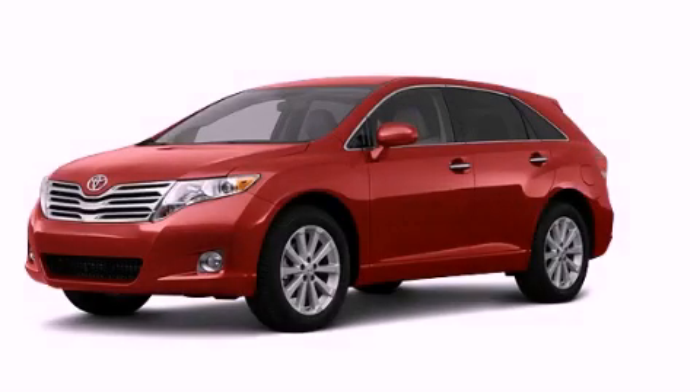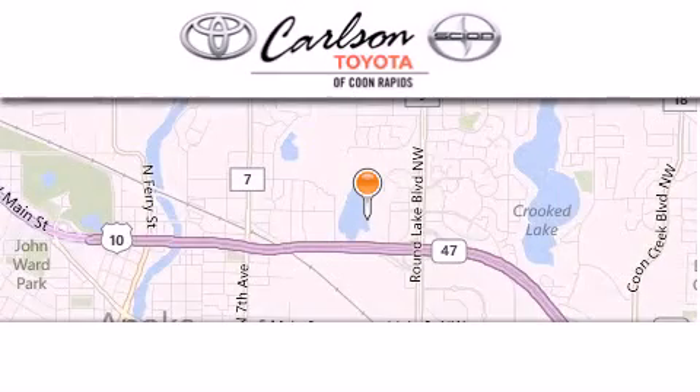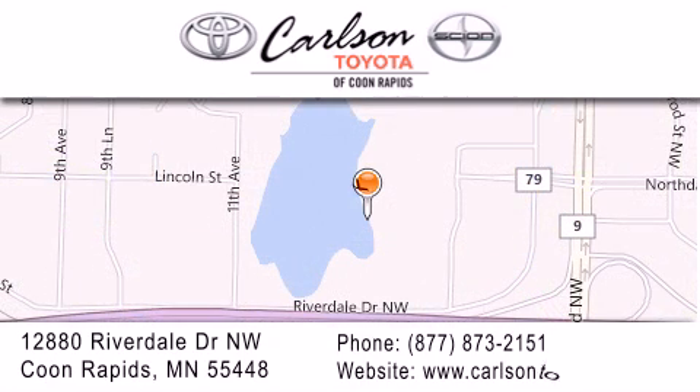We invite you to contact us today to learn more about this vehicle. Carlson Toyota is located at 12880 Riverdale Drive Northwest in Coon Rapids. Our goal is to exceed all of your expectations to ensure that you'll return for future visits. Carlson Toyota — you're gonna love us.